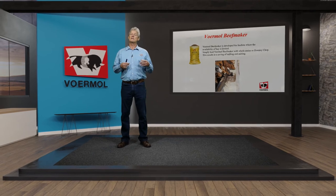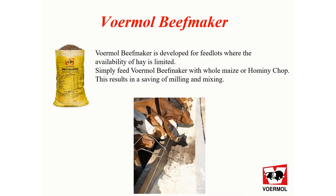There is very little milling and mixing, which is a huge reduction in cost. On the photo you can see clean Beef Maker in the middle of the trough and on the sides there's homni chop. So the cattle decide what they will eat and how much of what, and that's how they balance their diet and perform.